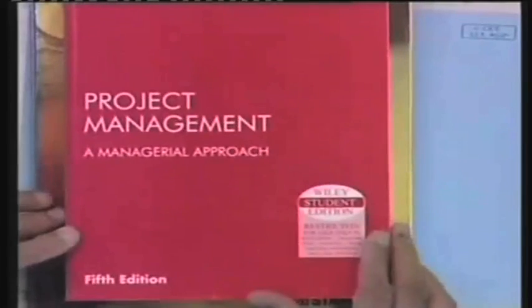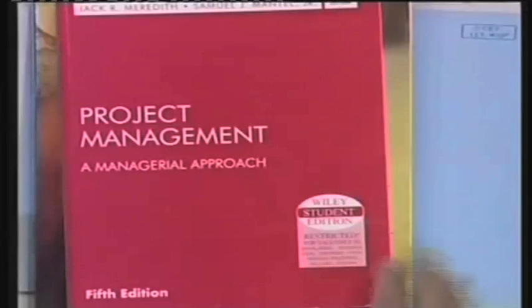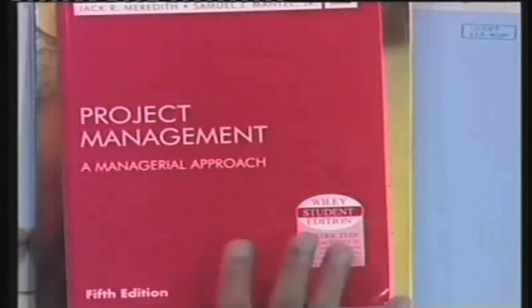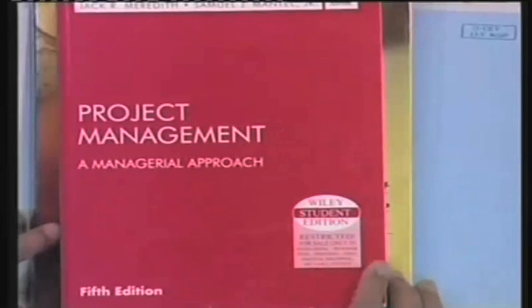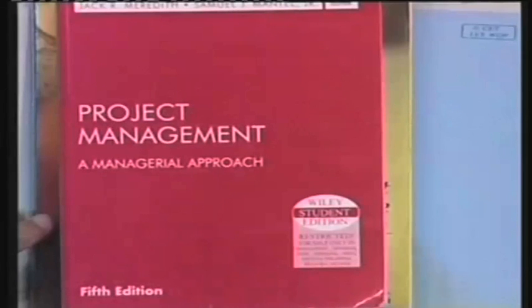Tomorrow in the first half hour, you will try to work out some numericals. I will give you some assignments which will come from the textbook, which is the book by Meredith and Mantel, fifth edition. It is published by Wiley and is called 'Project Management: A Managerial Approach.' This book is like any other book on project management — I found it to be reasonably readable, although it is a little verbose. It is a good reference to have, but you are free to use any book you want. Just make sure when I assign a numerical on CPM or something, you refer back to this book.